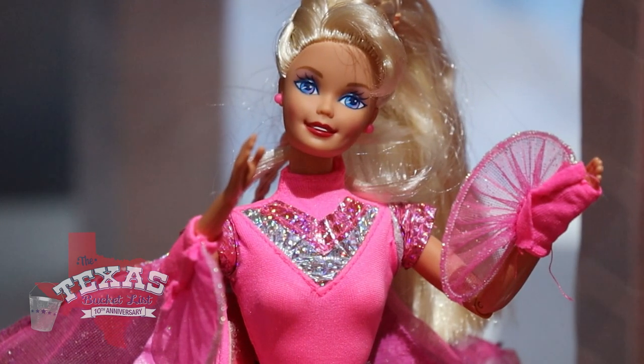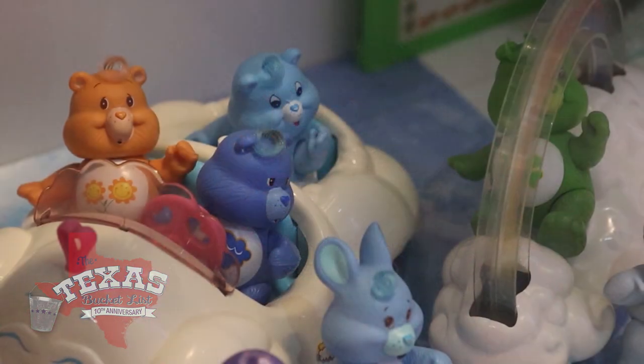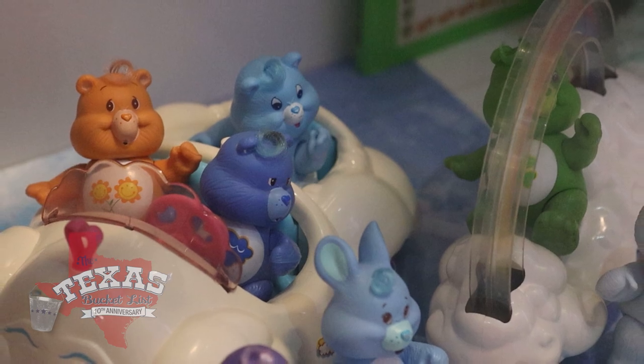Ladies, don't feel left out, because Caleb has expanded his collection to include a few of your favorites as well. We were a little bit light on the girl toys upstairs, so we definitely needed to round that out more and add more Jem and the Holograms, Barbie, Popples, and any other line that people have been requesting — we've tried to add.